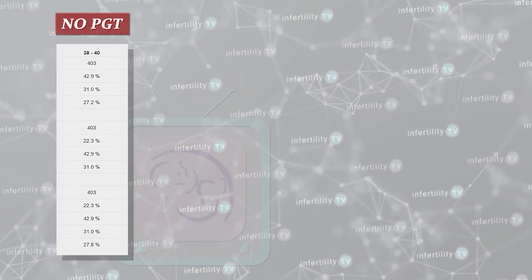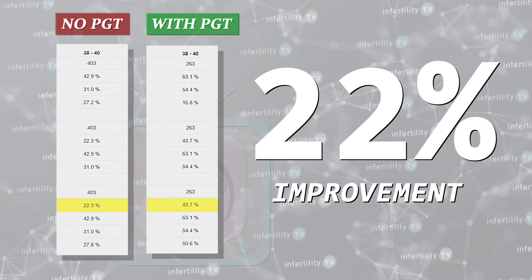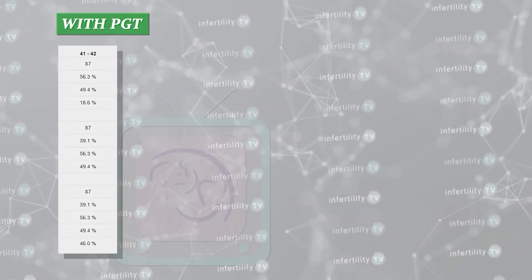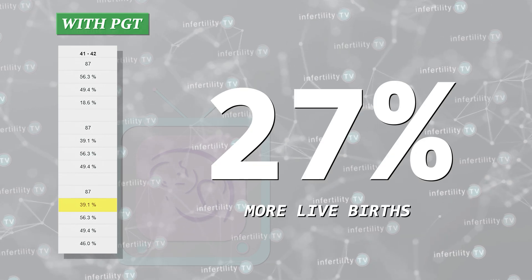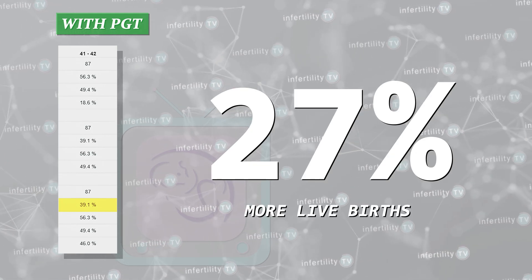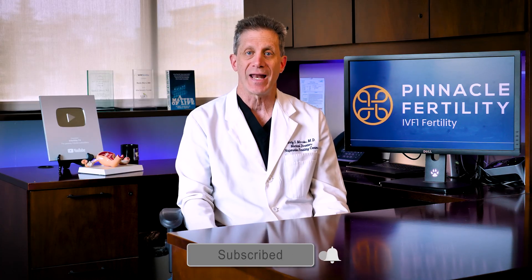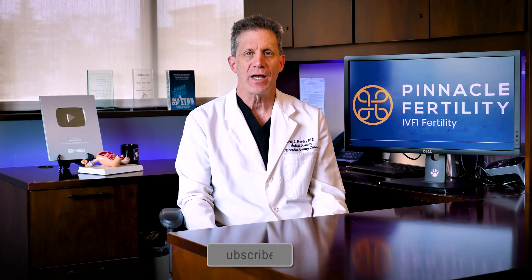For 38 to 40 year olds, there was a 22% improvement. For 41 to 42 year olds, an embryo transfer with PGT resulted in 27% more live births. So when you don't test embryos, there is a chance that the embryos you are transferring are abnormal. Older women make more abnormal embryos, so the relative chance for transferring an abnormal embryo gets higher as women get older. As a result, the chance for a live birth gets lower.